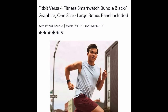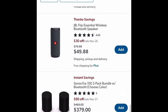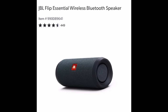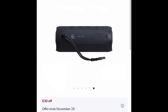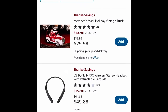Here's the other Fitbit Versa 4 Fitness Smartwatch Bundle — black and granite, one size. You get the extra band with it and that one is going to save you $50. The JBL Flip Essential Wireless Bluetooth Speaker — take this thing everywhere and jam out all day. Save yourself $30 — $49.88 for that one.